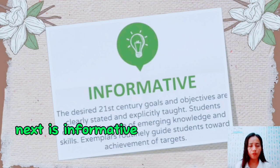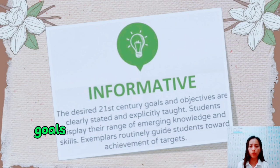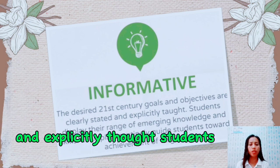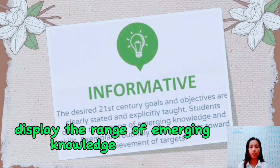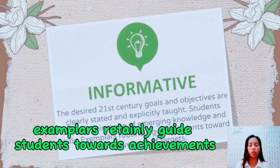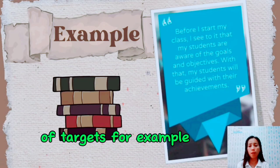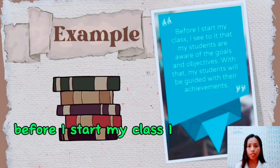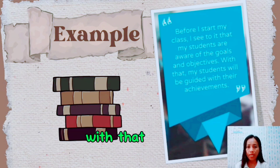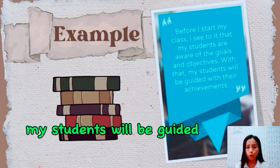Next is informative. The desired 21st century goals and objectives are clearly stated and explicitly taught. Students display the range of emerging knowledge and skills, and exemplars routinely guide students towards achievement of targets. For example, before I start my class, I make sure that my students are aware of the goals and objectives so that they will be guided in their achievements.